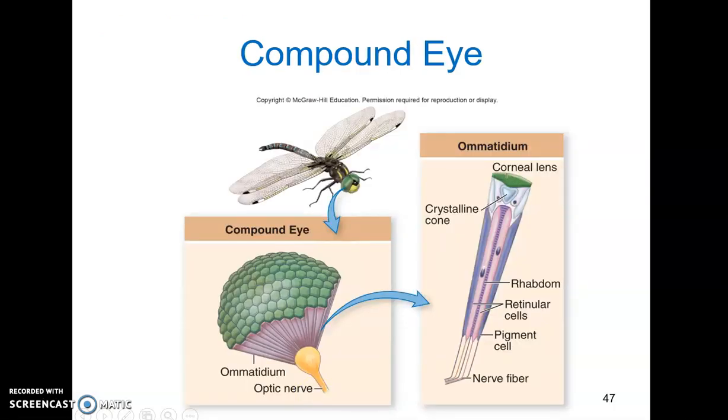This diagram shows what a compound eye looks like in detail. Our compound eye, if you were to look at it even more closely, you would see that it's composed of a large number of ommatidia, which are individual photoreceptor units.